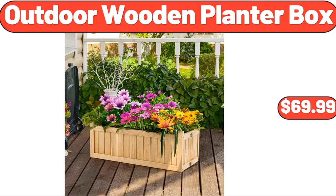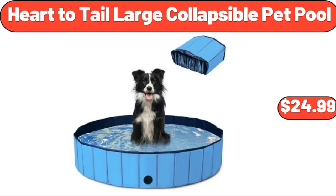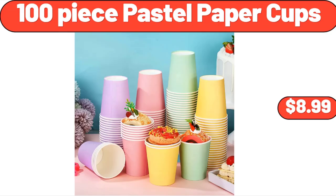Outdoor Wooden Planter Box, $69.99. Season's Choice Frozen Strawberries, $3.29. Heart to Tail Large Collapsible Pet Pool, $24.99. Bottom Loading Water Dispenser, $218.99. 100-Piece Pastel Paper Cups, $8.99.